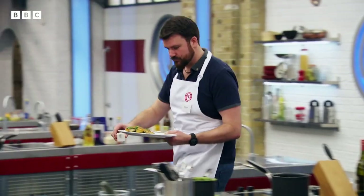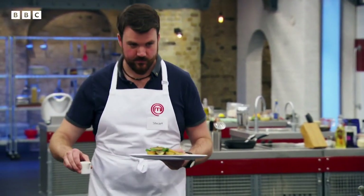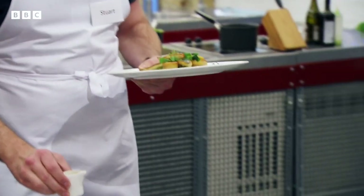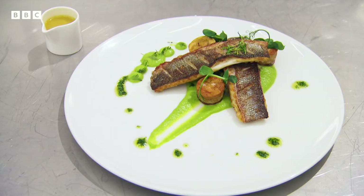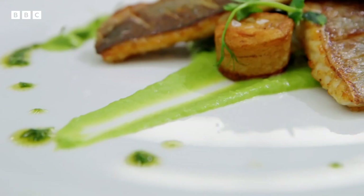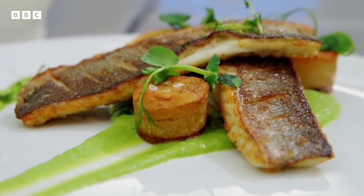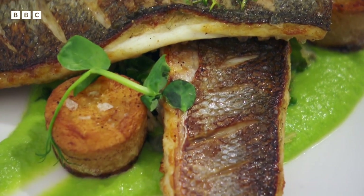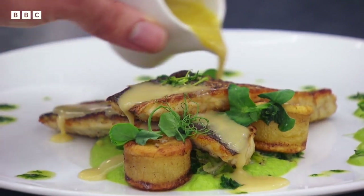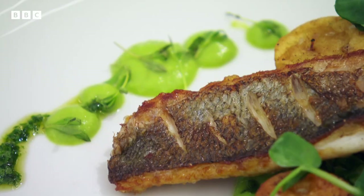Stuart, come up please. Research chemist Stuart has cooked pan-fried sea bass fillets served on a pea puree with savoy cabbage and leeks and fondant potatoes, finished with a fish stock reduction. I'm impressed with the presentation. It's going to deliver on flavour in the same way as it delivers to the eye. And I hope it does, because that's exciting stuff, Stuart.